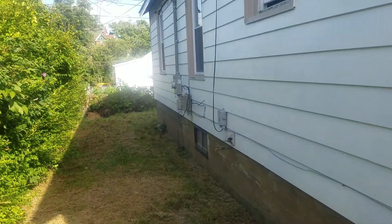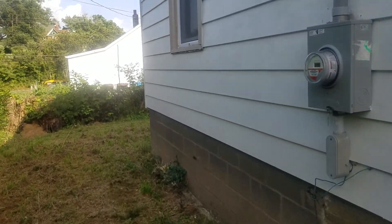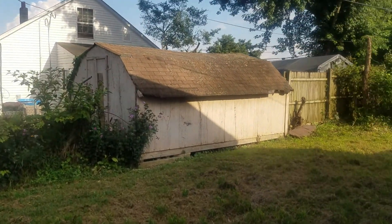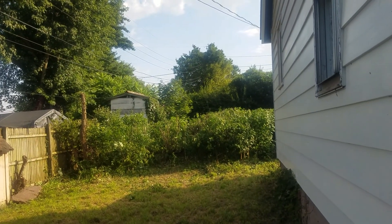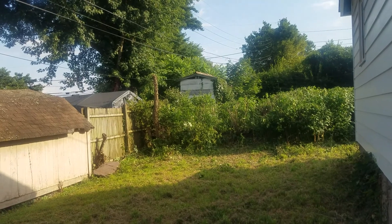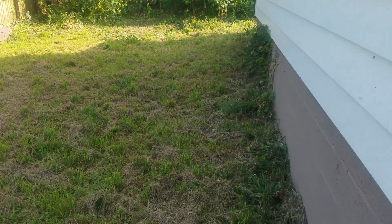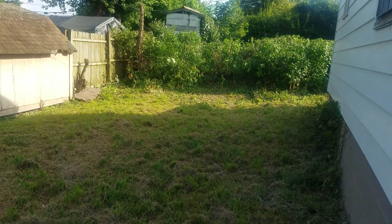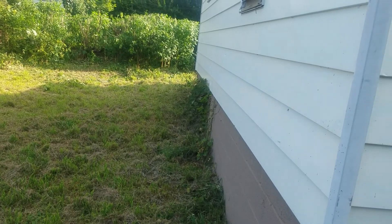If you walk on out and take a look at the backyard, you can see there's some space out here — not a whole lot, but there's some space. You could have yourself a little garden out here, or you could put a picnic table out here and just sit and enjoy yourself. It's afternoon right now, so it's shaded back here — a nice place to come sit and eat dinner during summertime and fall.